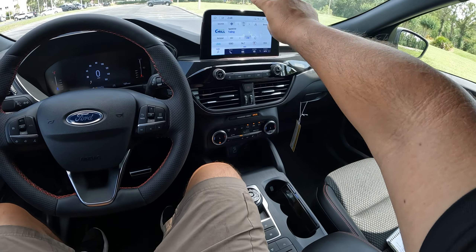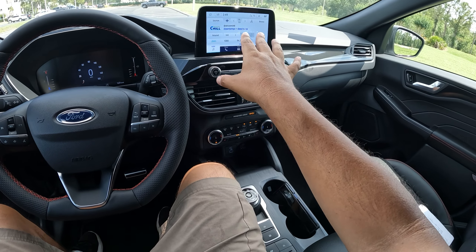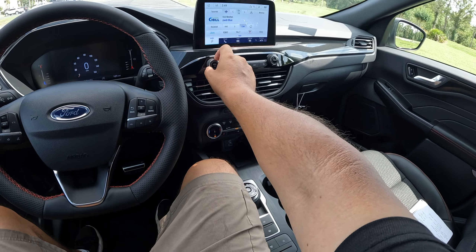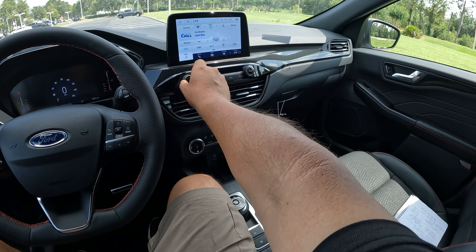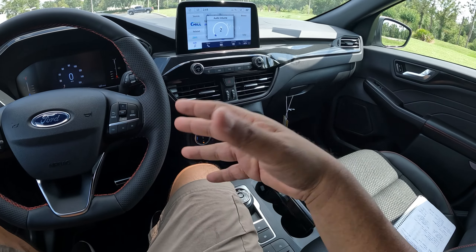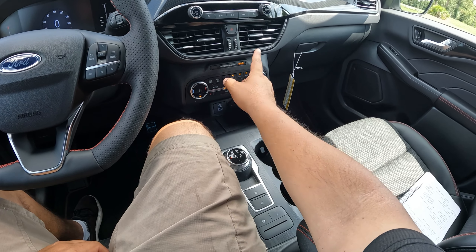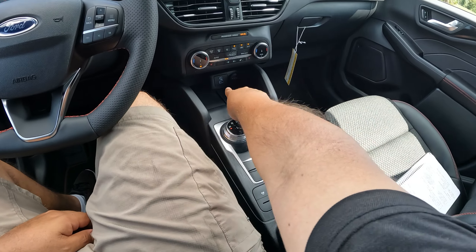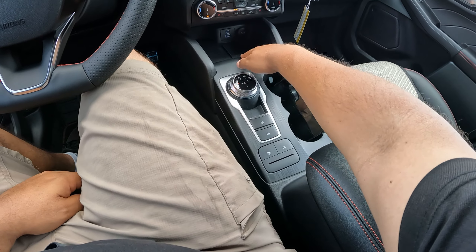Not bad at all for this Ford Escape. If you get the 13.2-inch screen, all of these physical controls are eliminated and you have to operate everything through the screen. Here, you at least have manual dual-zone AC controls. This one is equipped with a six-speaker base audio system — not bad. You can get an optional 10-speaker Bang & Olufsen system. Coming down here, we've got hazards, AC outlets, passenger airbag on/off display, dual-zone AC, heated front seats, heated steering wheel, USB and 12-volt connections. There's a spot for wireless charging but this one is not equipped with it.